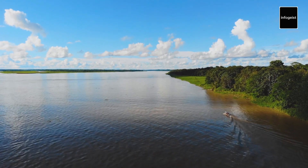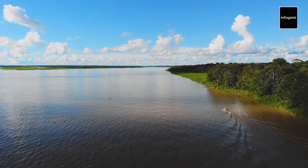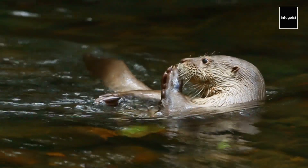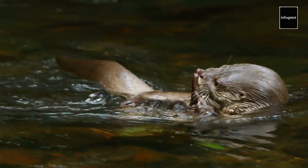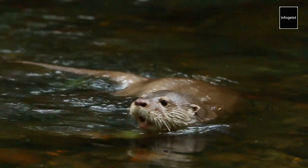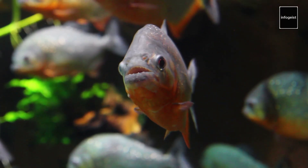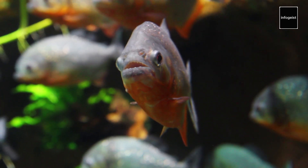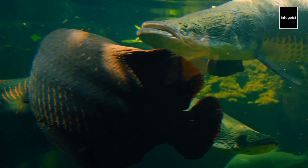One of the Amazon River's most astounding features is its unparalleled biodiversity. This aquatic ecosystem teems with life, housing around 2,200 species of fish and an array of unique and diverse flora and fauna. The river's intricate network of channels and floodplains provides a habitat for countless species, many of which are found nowhere else on earth.